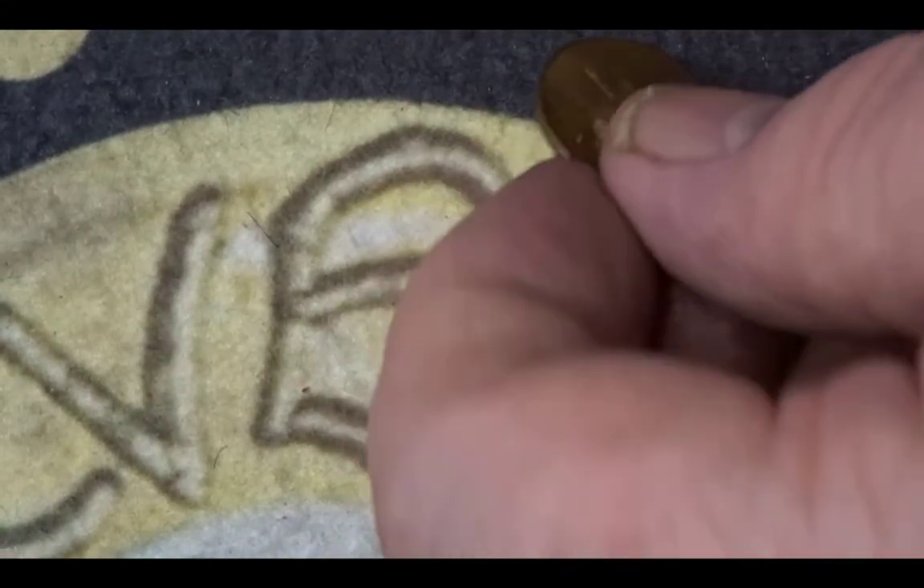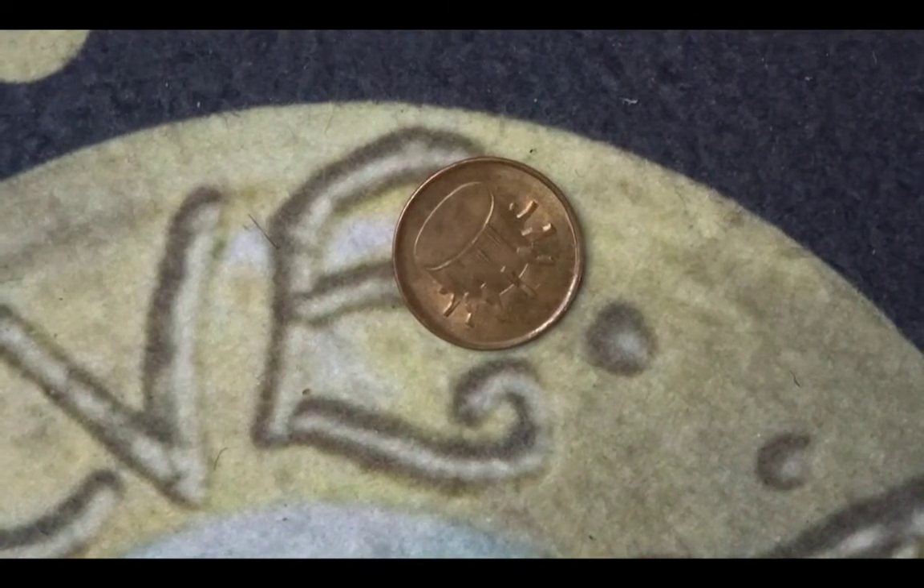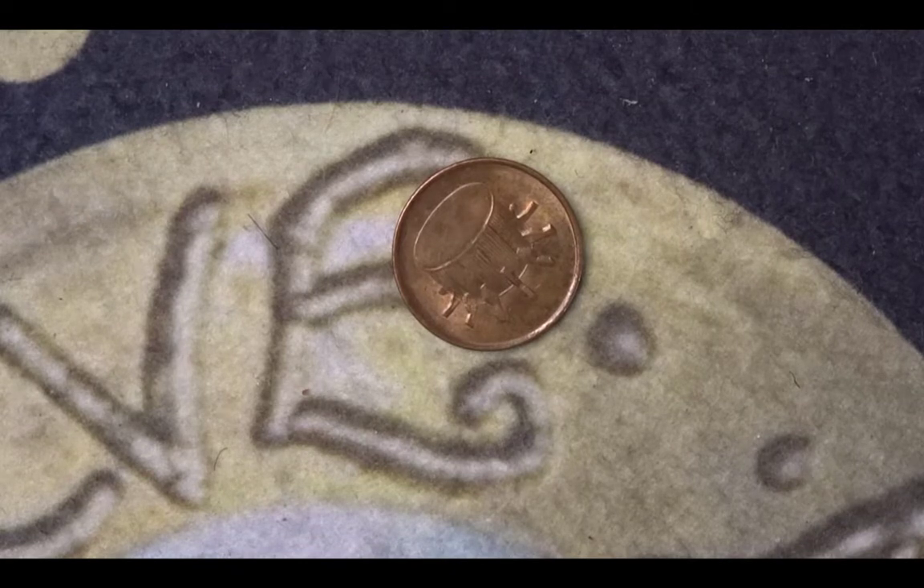The next one is from Malaysia. It has the hibiscus flowers on the one cent, and it has a drum in the background — the drum is known as a Rebana Ubi. The mintage for this coin is 172,215,691, from 1991. I'm not sure why this is in an animal coin hunt — it seems to have snuck in there.